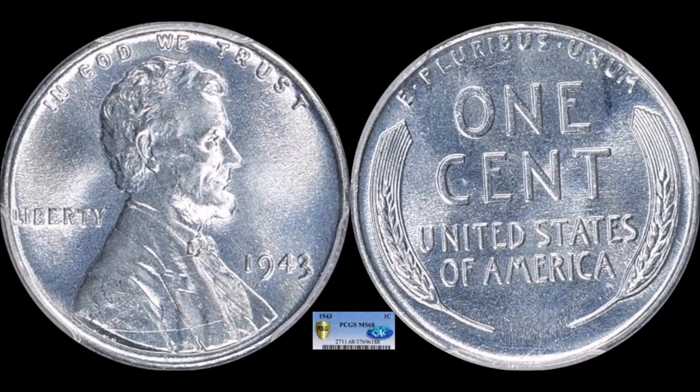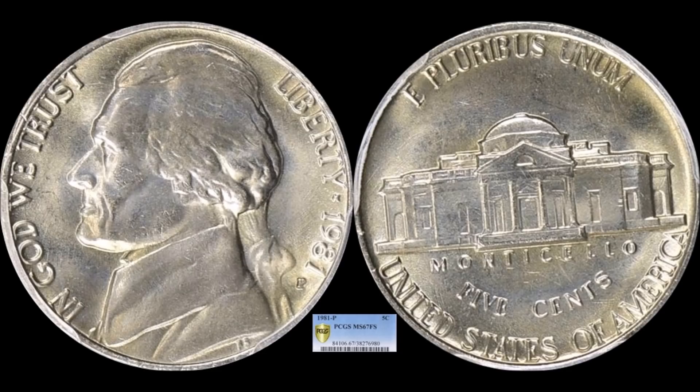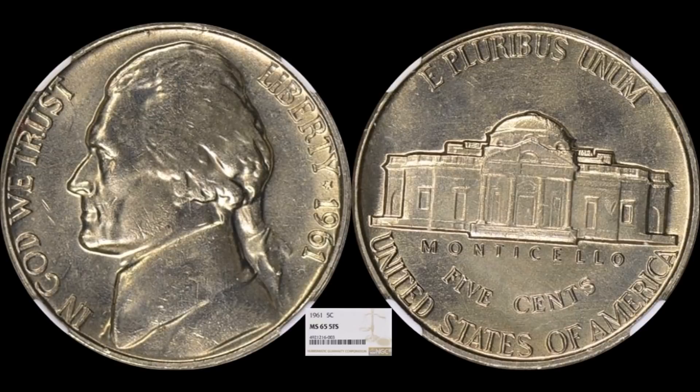Let's jump into some nickel action. We have a 1981-P Jefferson nickel — not what you'd typically expect to see on a high-dollar coin market report. But Jefferson nickel collectors are a very dedicated bunch and look for coins with a strong strike. This one is a PCGS Mint State 67 Full Steps with nice defined lines, and it sold for $1,805.62.